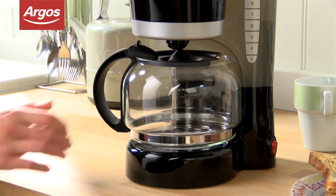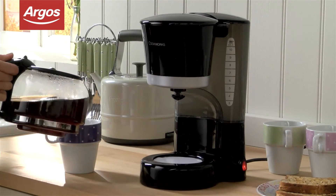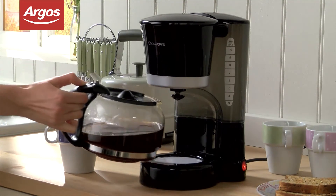The keep warm option is also great if there's a few people getting coffee at different times during the day. Measuring 29.5 cm high and 17.3 cm wide, this coffee maker will easily fit on most kitchen countertops.